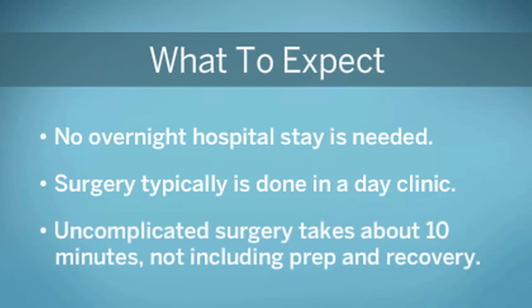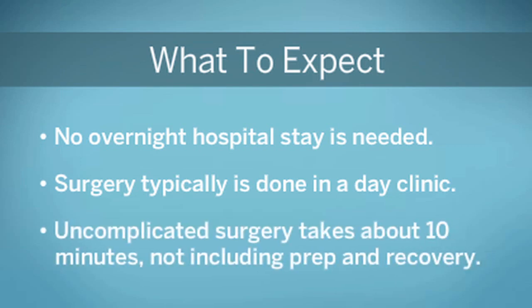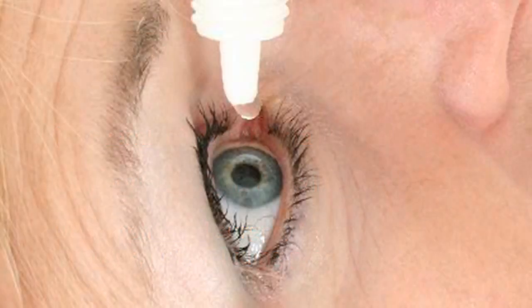In fact, an uncomplicated cataract procedure usually takes less than 10 minutes. Prior to surgery, your eye will be dilated with eye drops.